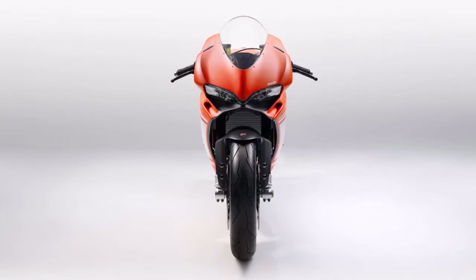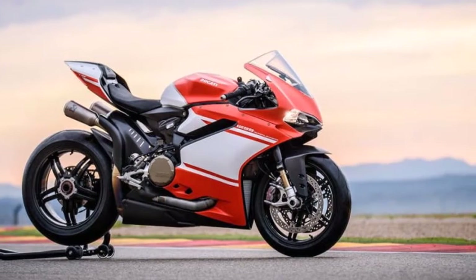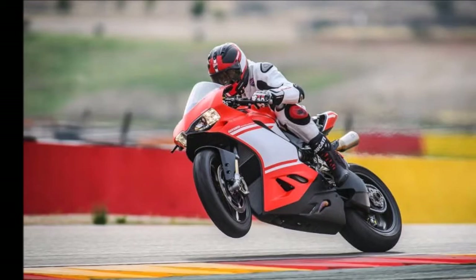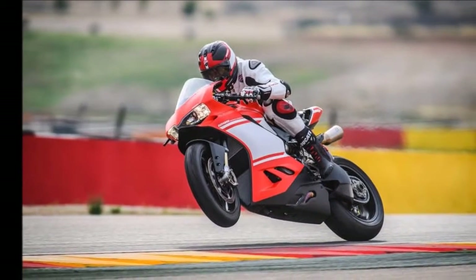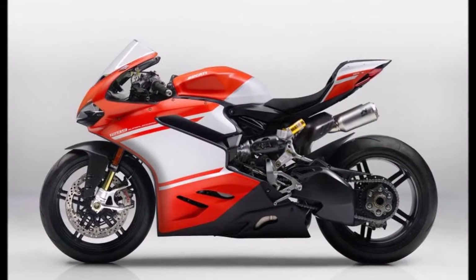The frame uses carbon fiber with aluminum alloy inserts, which helps the Ducati 1299 Superlegra shed weight by 40 percent or around 1.7 kg. Even the screws are made of titanium, and all of it helps keep the curb weight of the bike at just 167 kg.